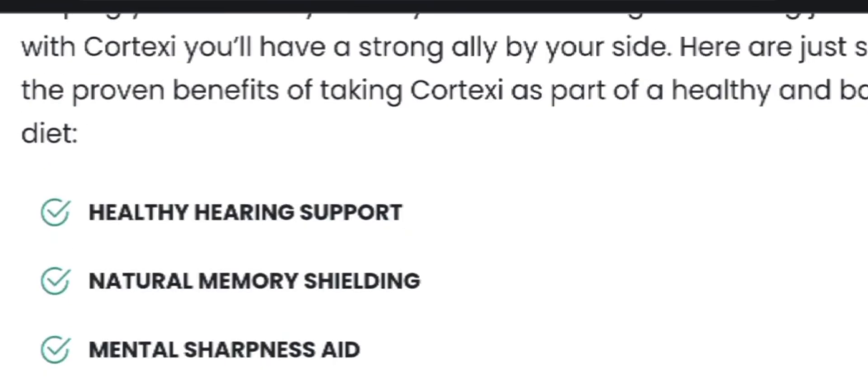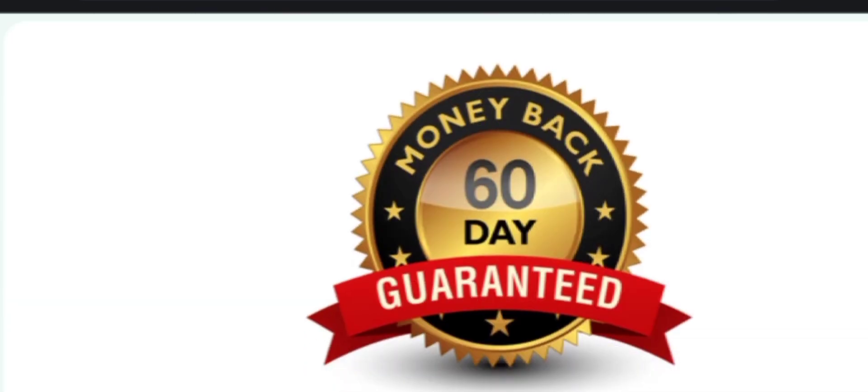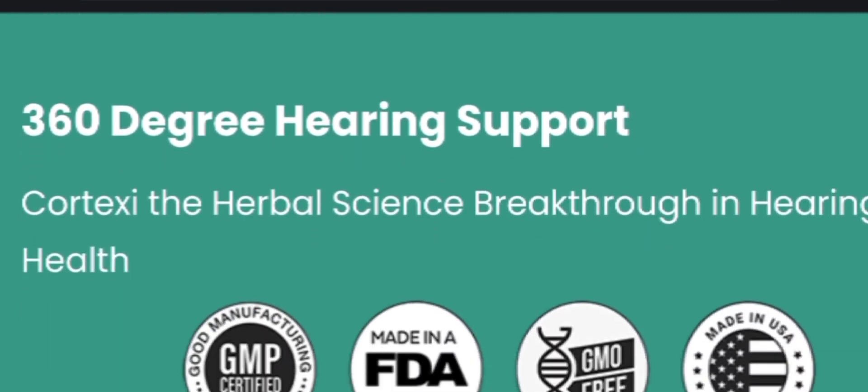By reducing inflammation and supporting optimal brain function, Cortex C offers powerful ways to sharpen your memory and enhance cognitive performance. Whether you are struggling with tinnitus symptoms or simply looking to improve your hearing, Cortex C can be a valuable addition to your daily routine.